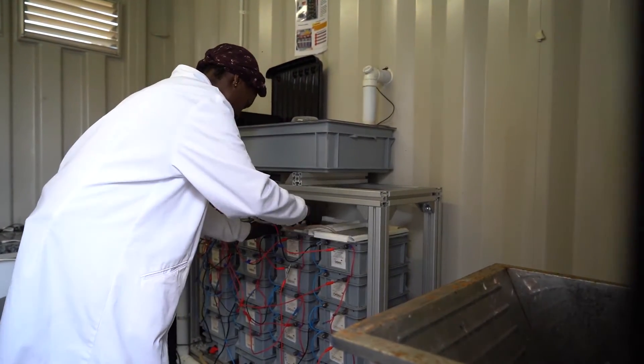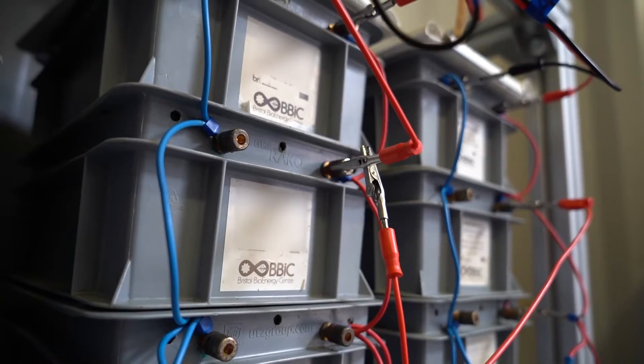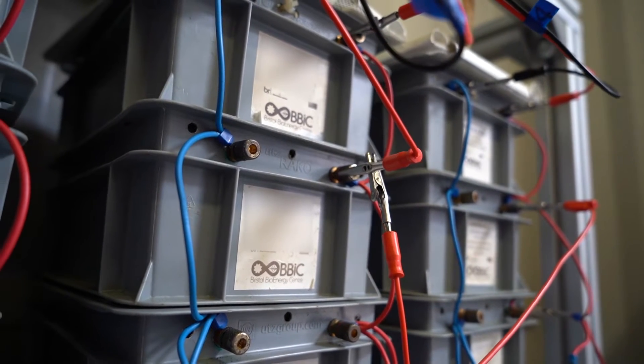Here at Tandenani we are testing the UWE system. It was designed by the University of West England. The main objective is to produce electricity from urine using microbial fuel cells, and we are also testing its ability to treat the urine.